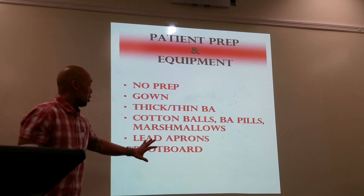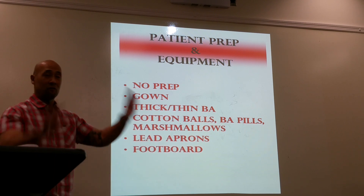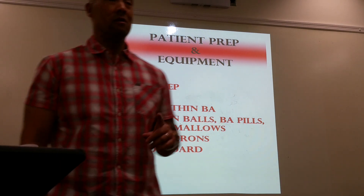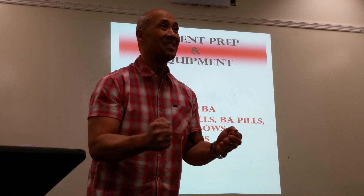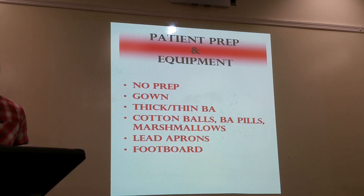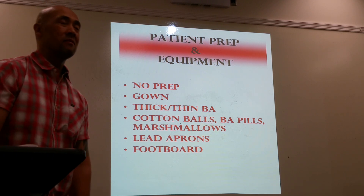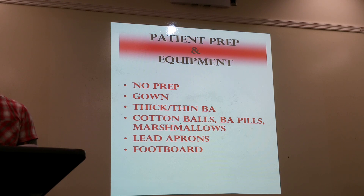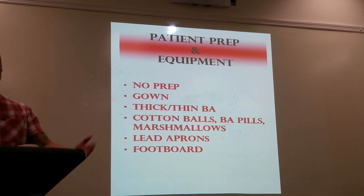When setting up for a fluoroscopic procedure, check that the footboard is snug and locked in — because when the table tilts up and the patient is standing on it, they can fall. An anecdote: a patient who was very elderly slid on the table when it was moved without warning, sliding down toward the footboard, though she was not injured.